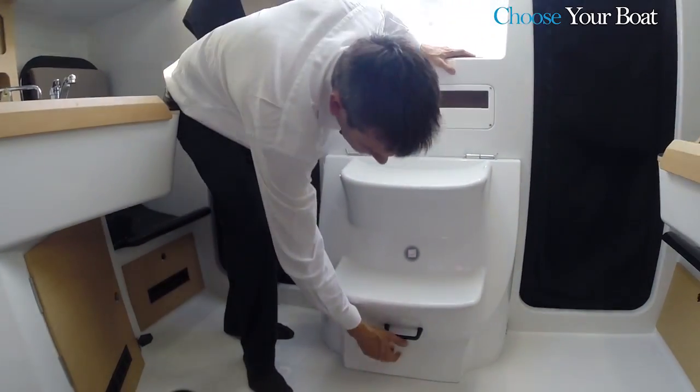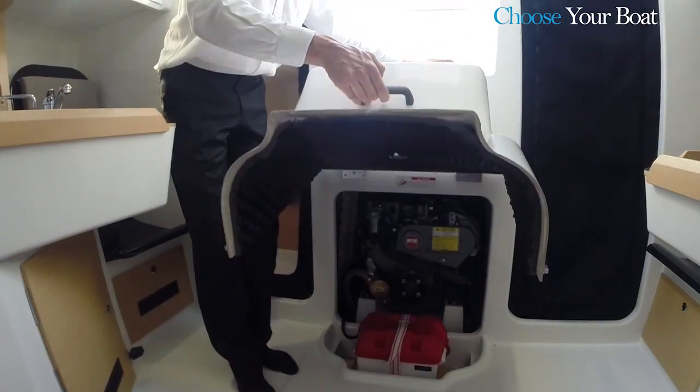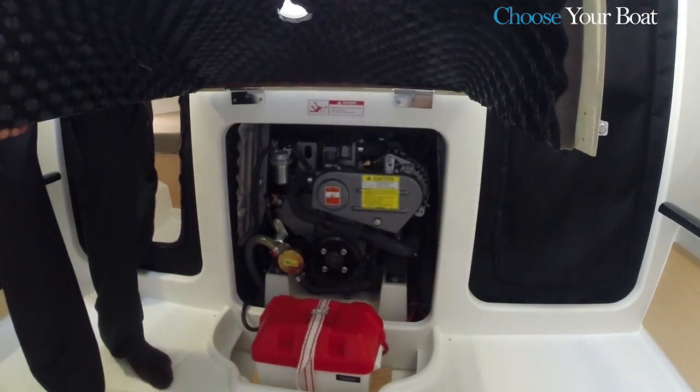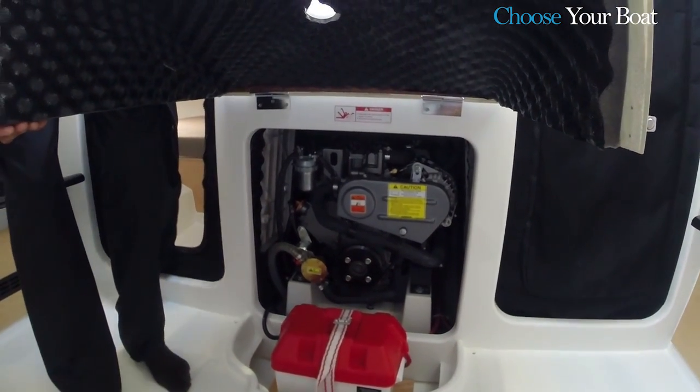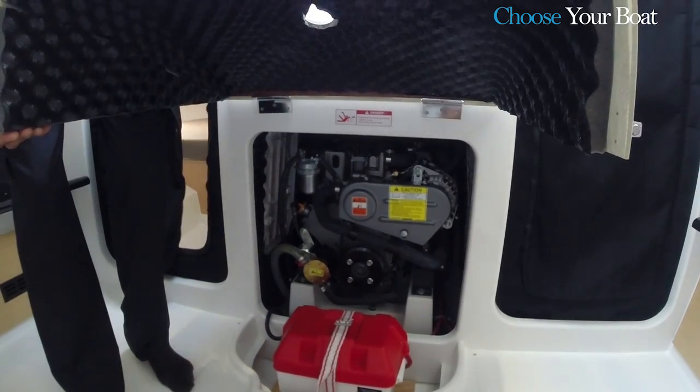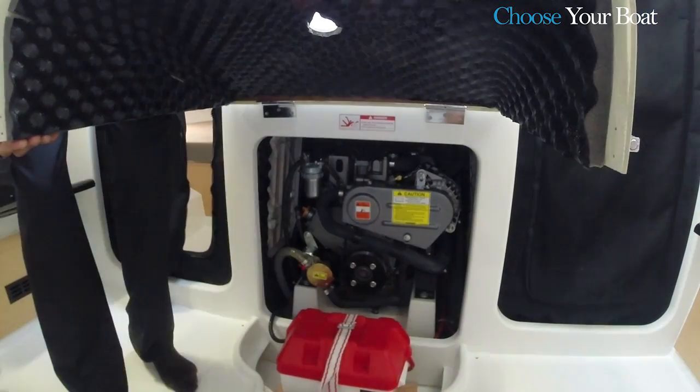Access to the engine is below the detachable companionway. The engine is a 21-horsepower Yanmar sail drive. The battery is in front of the engine, near the starter, and accessible from each cabin through lateral access panels.